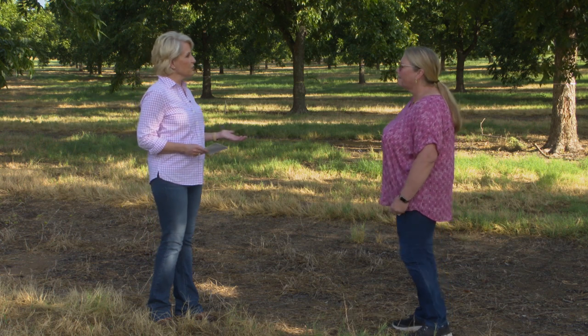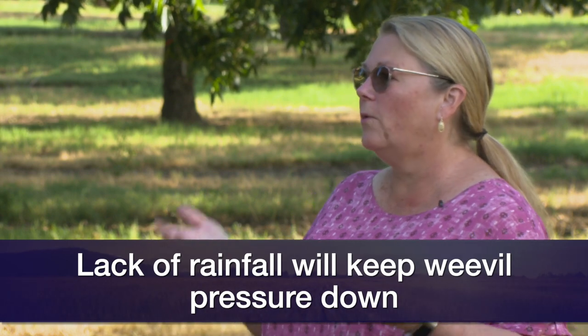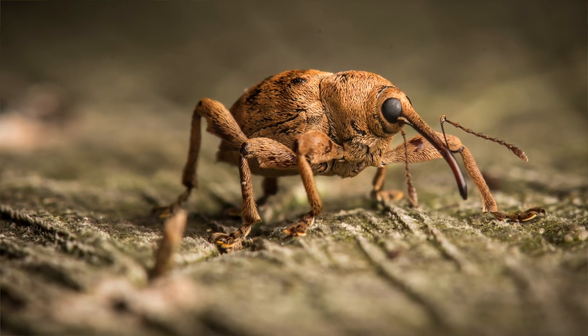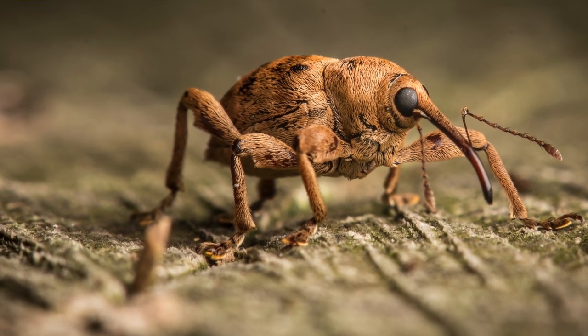Are you seeing any insect pressure yet this year? We are right on the line when we're going to start seeing our weevil emerge from the ground. If we don't have rainfall, we may not have a weevil problem this year because they're in the ground and they usually come out of the soil when we get a big rainfall. But keeping an eye on the stage of nut development — when they go from the water to the gel to the dough stage — is important because that's when the weevil can start laying eggs in those nuts.